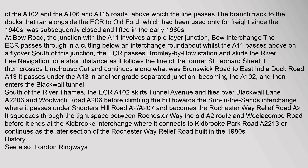The ECR then enters the Blackwall Tunnel south of the River Thames. The ECR (A102) skirts Tunnel Avenue and flies over Blackwall Lane (A2203) and Woolwich Road (A206) before climbing the hill towards the Sun in the Sands Interchange, where it passes under Shooters Hill Road (A2/A207) and becomes the Rochester Way Relief Road (A2). It squeezes through the tight space between Rochester Way, the old A2 route, and Woollocombe Road, before ending at the Kidbrook Interchange where it connects to Kidbrook Park Road (A2213).